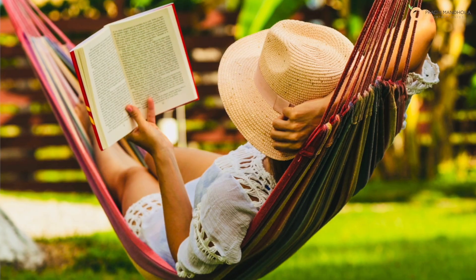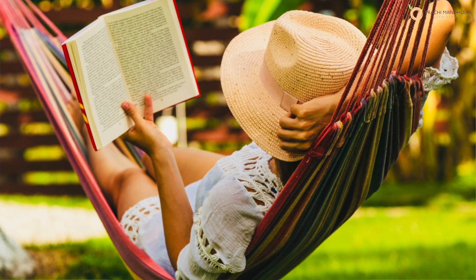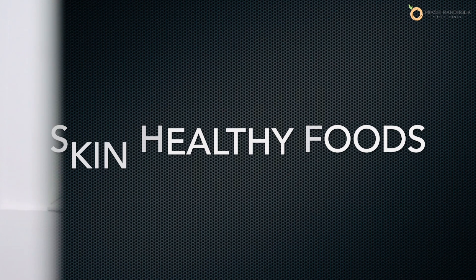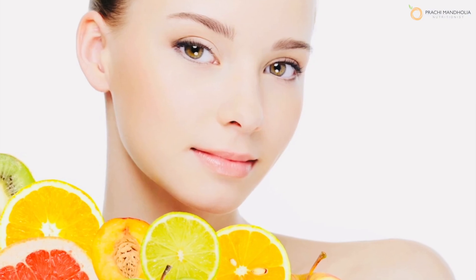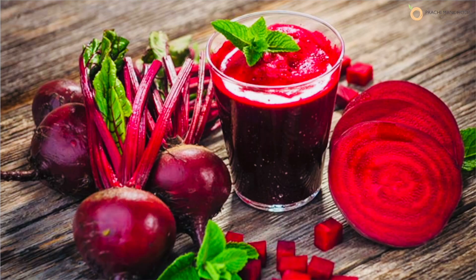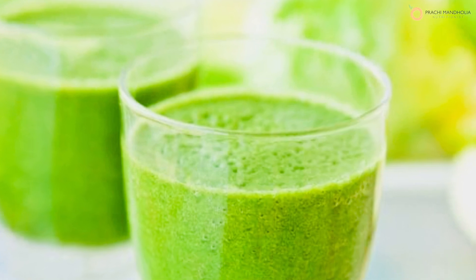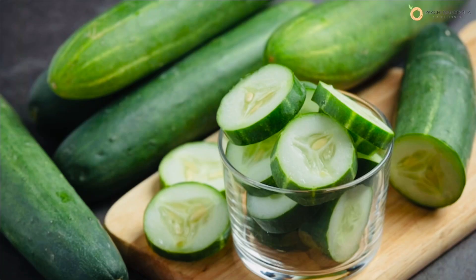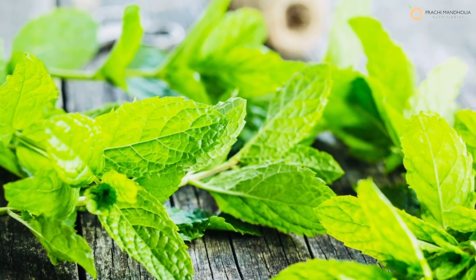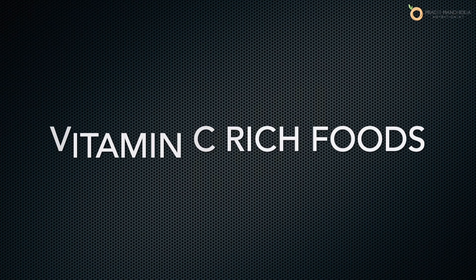You are what you eat, and so is your skin — what you put inside your body literally becomes your skin. So tip number two is to eat skin-healthy foods. Here are a few morning juices which can keep your skin radiant and glowing: carrot juice, beetroot juice, aloe vera juice made with aloe vera, bottle gourd and coriander leaves, and cucumber juice with cucumber, lemon, mint, jeera powder and pink salt.